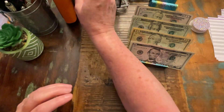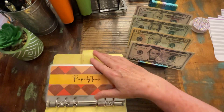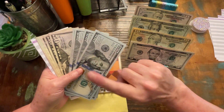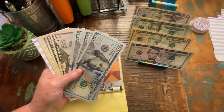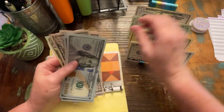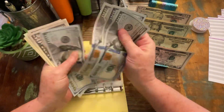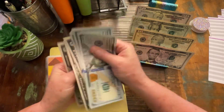Okay, and now our sinking funds. Property taxes, that is going to get $60. Last week we were still doing $55, and so now starting this week we're going to be doing $60 and hope that we are putting in enough for when it comes time.